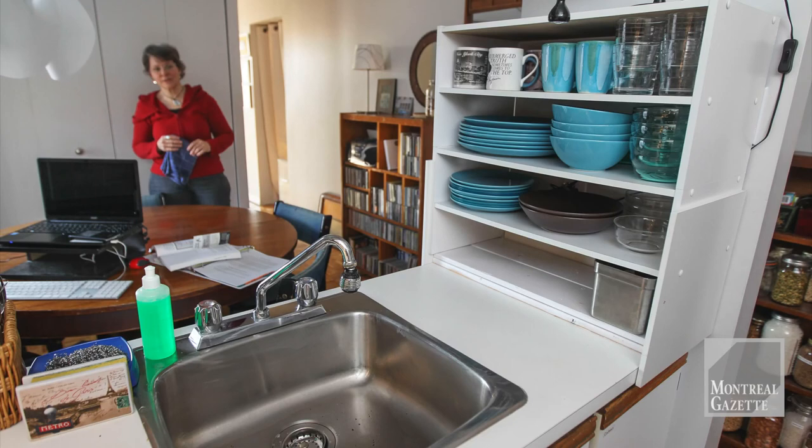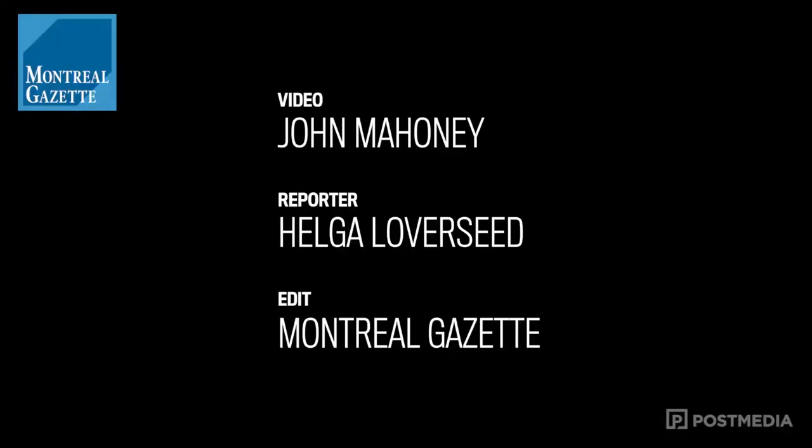And here you have the hallway coming in from the front door with family portraits and mementos. This is Helga Loverseed reporting for the Gazette.